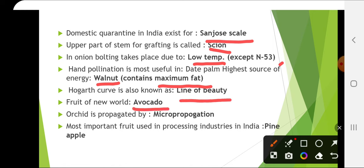The fruit of the new world is avocado, which is also called the butter fruit. Orchid is propagated by micropropagation, which is a method of tissue culture.